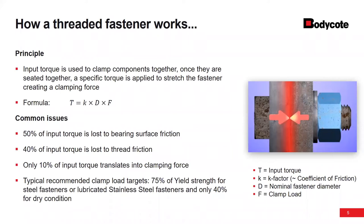Looking at the input torque, our K factor or friction factor is multiplied by our nominal diameter — say half inch or 10 millimeter — and then F is your resultant clamp load. A lot of the input torque is lost to bearing surface friction under the head of the bolt, at the face of a nut, and at washer faces. You're also going to have a lot lost to thread friction. Only about 10 to 15% of the actual input torque translates into useful clamping force. So 90% of the input torque is really impacted by friction.